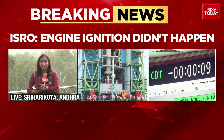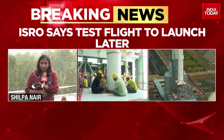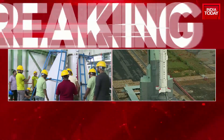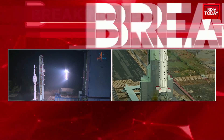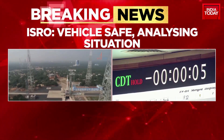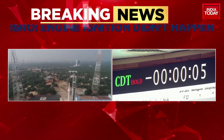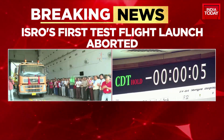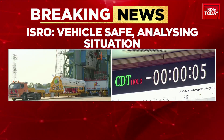There was something wrong with the engine ignition, as Dr. Somnath confirmed. We are waiting for further updates — they will have to go and examine what really went wrong. He did say the vehicle is safe, but the engine ignition has essentially failed, and they are analyzing the situation. The vehicle is safe — that's at least good news coming from ISRO. But this test mission has been aborted for the time being. This is ISRO's first test mission for Gaganyaan.